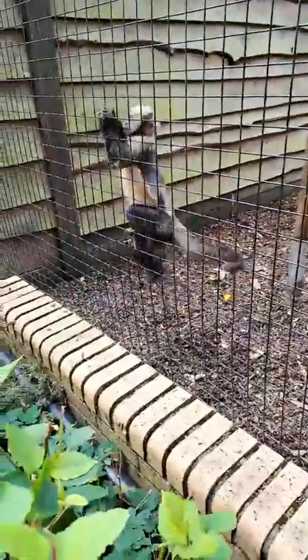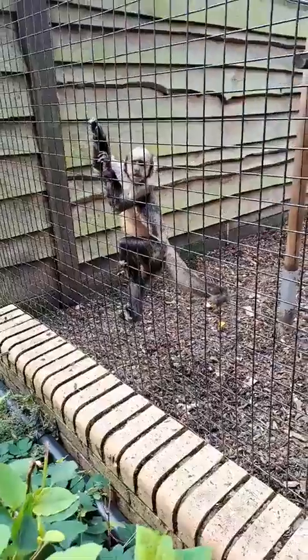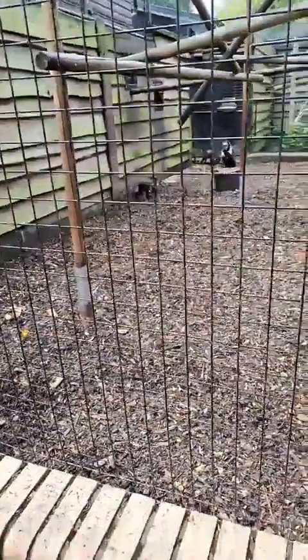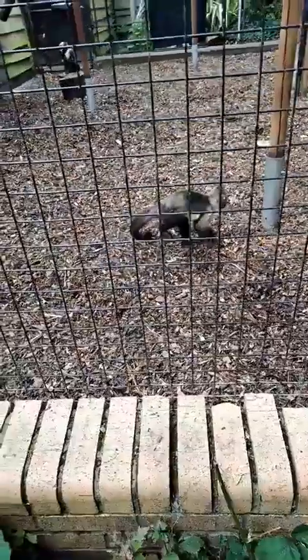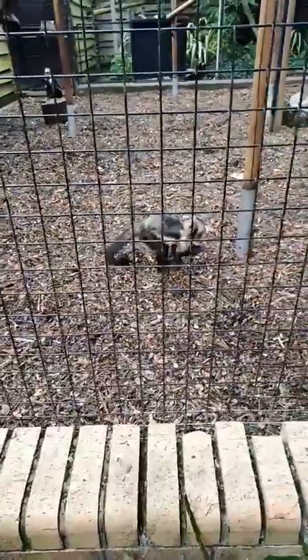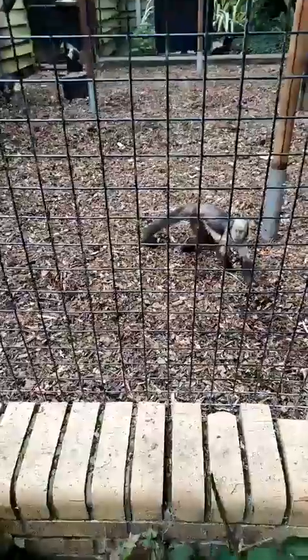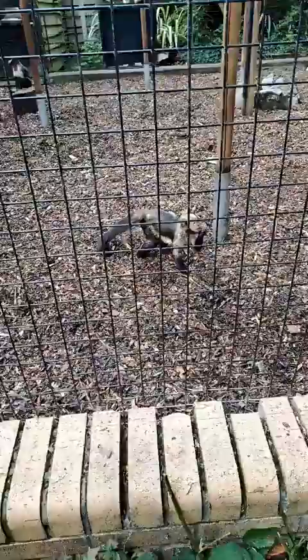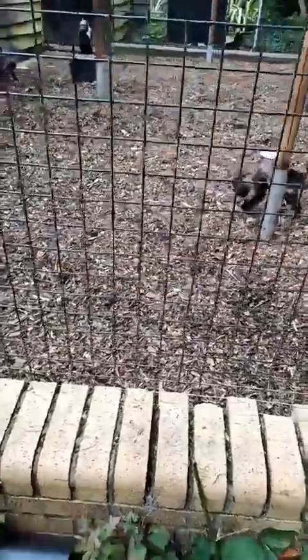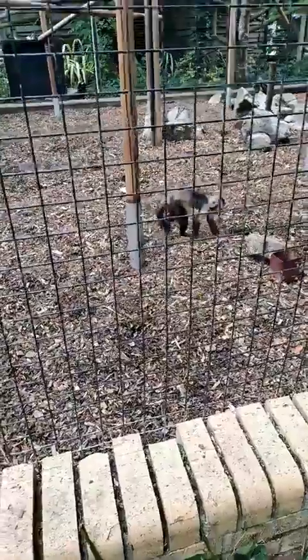We've also got squirrel monkeys here over in the far corner by the Komodo dragon. We try not to go in with these guys — they are actually classed as a category one animal, some of the most dangerous animals you can go in with. We try and work them remotely wherever possible — lock them inside to sort outside and vice versa. If we ever need to go in, we have a couple of us with brooms just to keep them back.